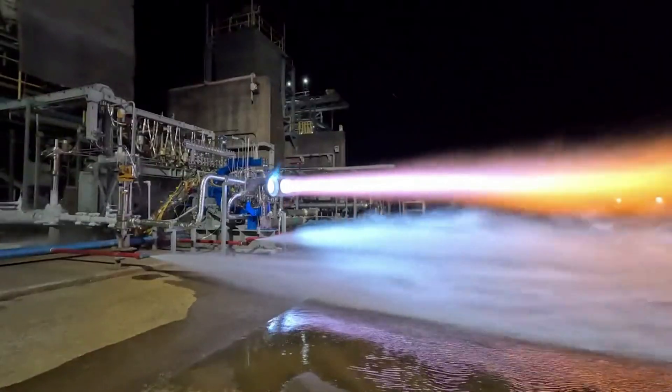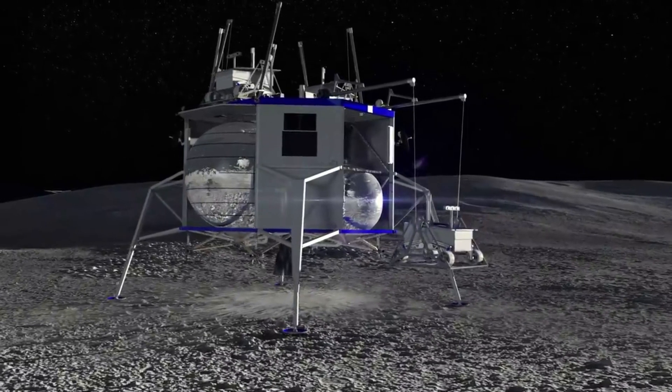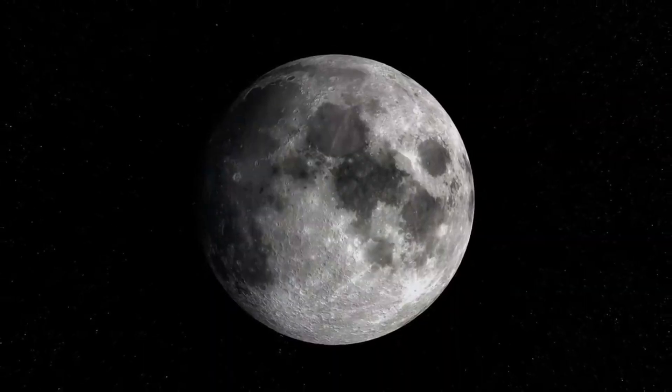Here I'll go more in depth into the recent BE-7 test, what exactly Blue Origin's plans are with Blue Moon, what to expect in the coming months, and more.